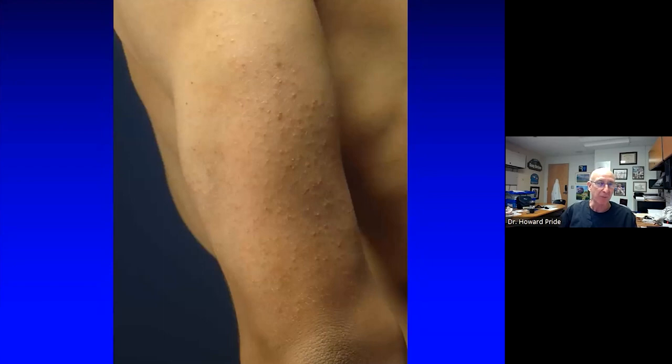Keratosis pilaris is a very unsatisfying condition to treat. Keratolytics like ammonium lactate, salicylic acid, glycolic acid have little effect. Basically nothing really works well. It doesn't itch all that badly and it gets better in high school. It's one of the most unfulfilling diagnoses I make because everybody's disappointed with the results.